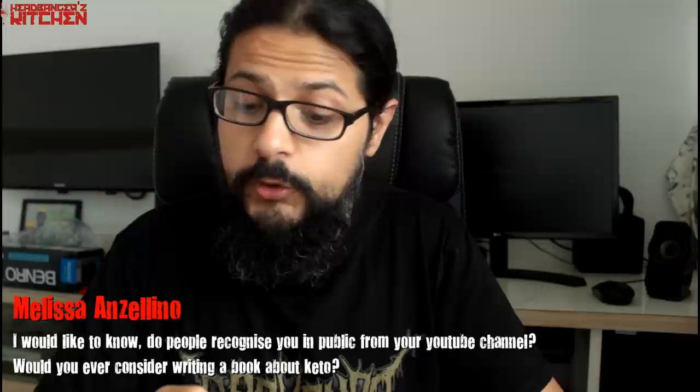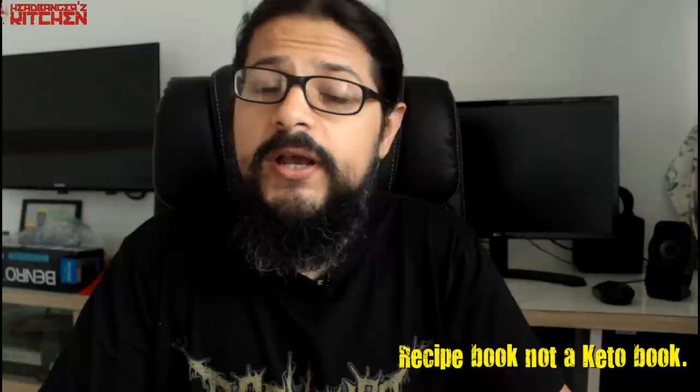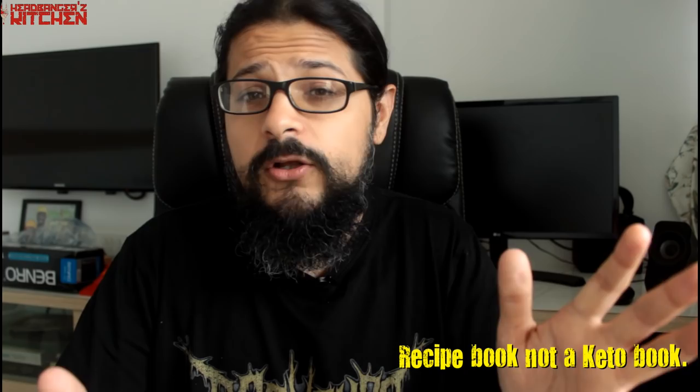Melissa Anzellino asks: do people recognize you in public from your YouTube channel, and would you ever consider writing a book about keto? Given that keto is not really big in India and my audience is largely based out of the USA, I don't get recognized much — I probably get recognized more for my band and music in India. I did run into people here and there who watch Headbangers Kitchen. We do have a book in the works — a small book. If it does well, maybe I'll do more.